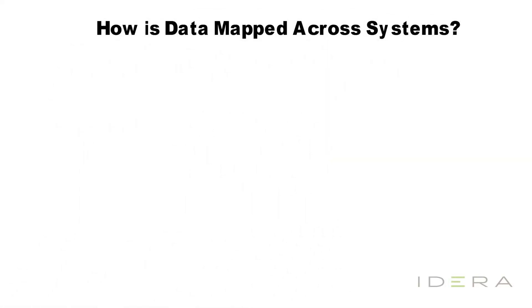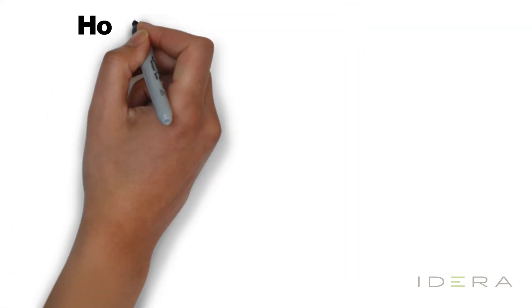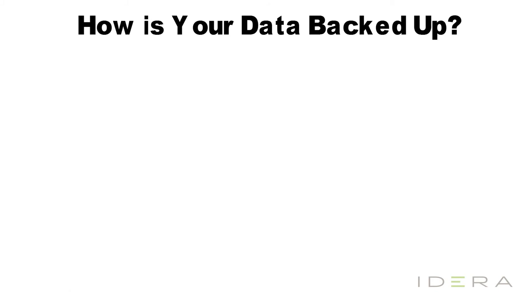How is your data mapped across the system? In this diagram, we show a web system and a retail system. It's very likely that these systems could be created by different teams at different times, and potentially outside of your company altogether. Having a high-level business diagram that shows business stakeholders how tables map between systems allows everyone to be on the same page with all the integrations. Using a data modeling tool like ER Studio Data Architect will let you get even finer-grain details on exactly how that data is mapped, once business users approve the high-level mapping.